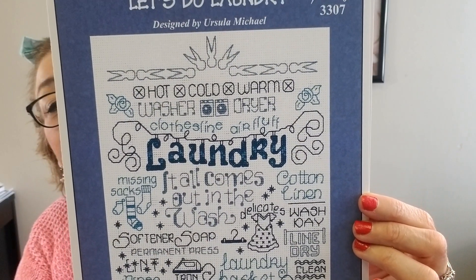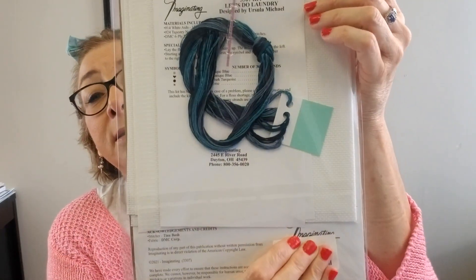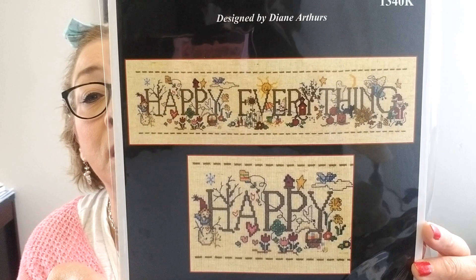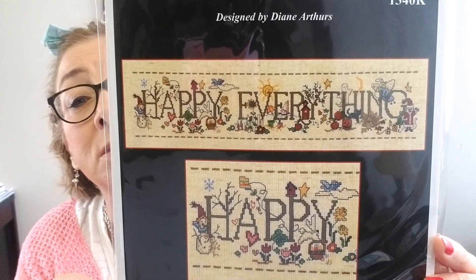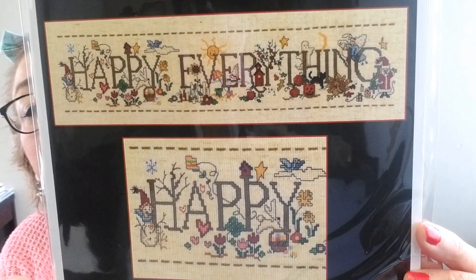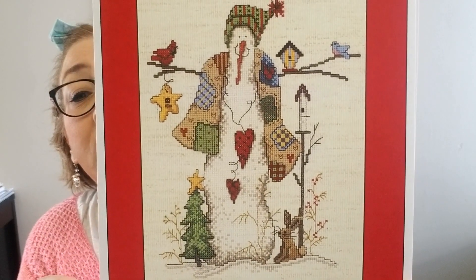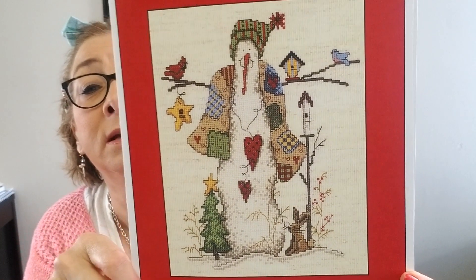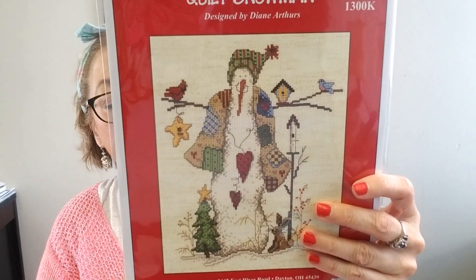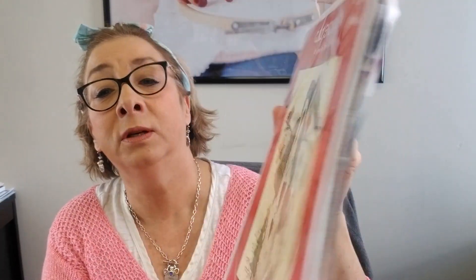The kit includes everything you need to stitch this up. That's Feeling Wicked. Then we have Let's Do Laundry — this would look great hanging in your laundry room. We also have the kit as well. Happy Everything — the kit is back in stock. This is just beautiful and we do have the charts as well. It shows everything — all the different seasons. And then Quilt Snowman just came back in; we had this last year at Christmas time, one of my favorites by her. I got it in kit form too.